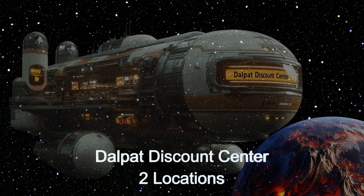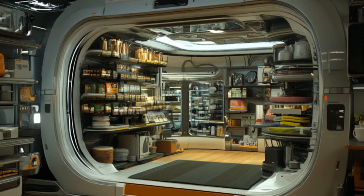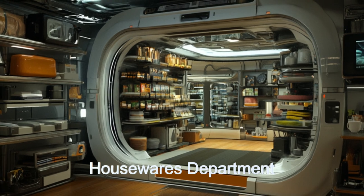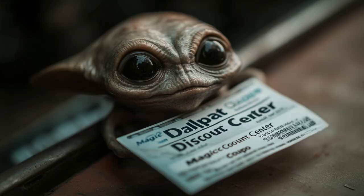This alien starship, hailing from the planet HD 260655C, travels across star systems, offering a wide range of products from clothes and shoes to electronics and groceries. With a crew of 385 dedicated members, the Dalpat Discount Center is renowned for its exceptional service and extensive product range.